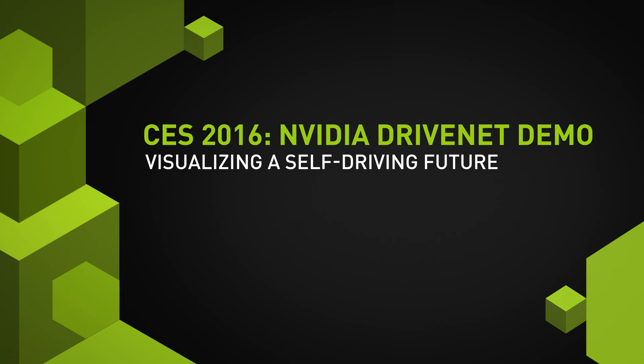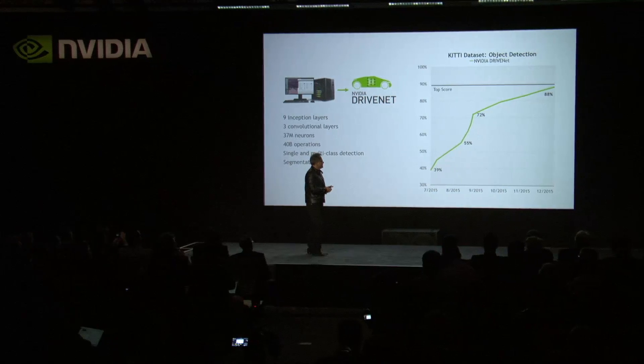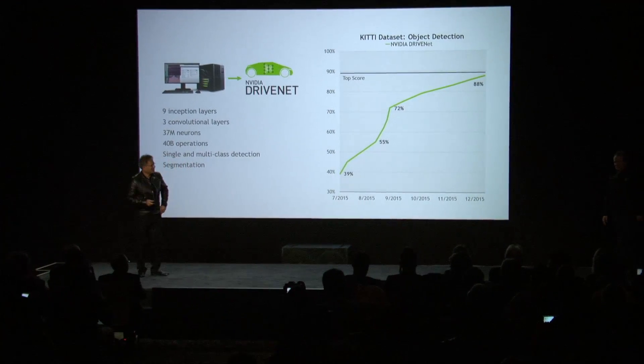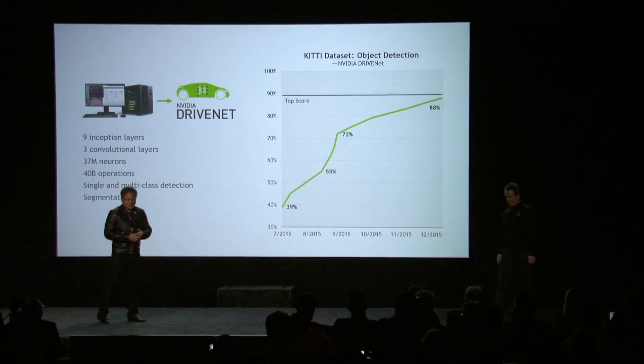Just to show it to you, let's now see what it can do. Let me introduce Mike Houston — everybody give him a round of applause. Mike heads up the development of our neural net. Mike, what are you going to show us today?